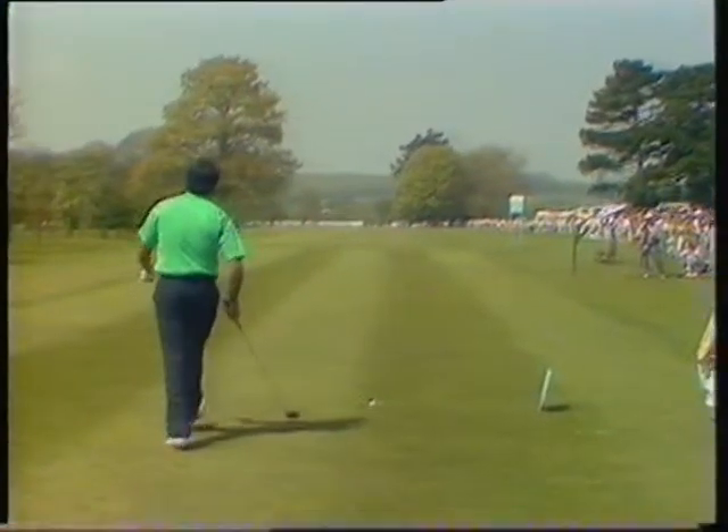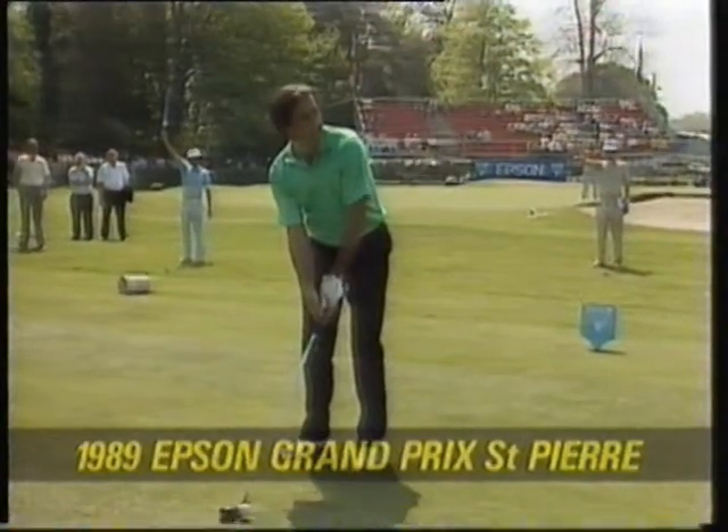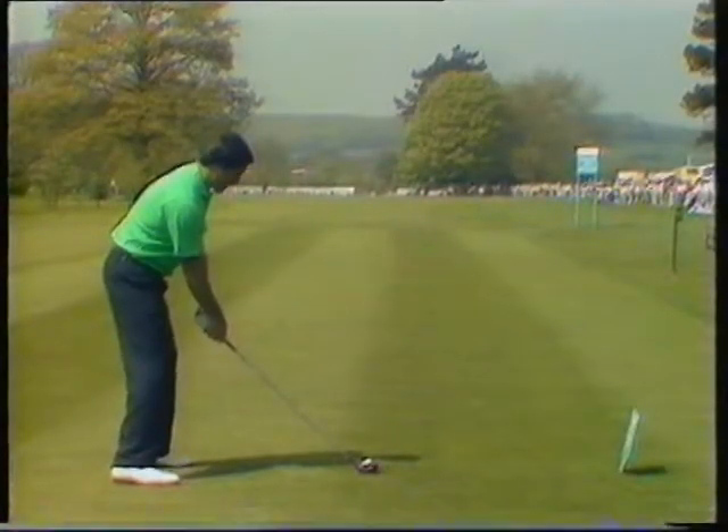In 1989, the Epson Grand Prix was a match play event. Seve was the first one to drive on a lovely afternoon, with the promise of a good match.